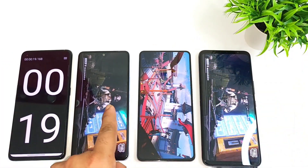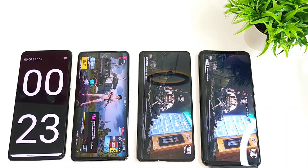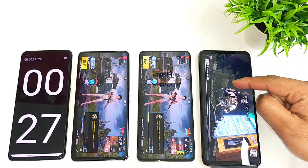Snapdragon 870 is trying to open fast from the Iconia 6 device, Iconia 7 is second, and third is the ROG Phone 6.